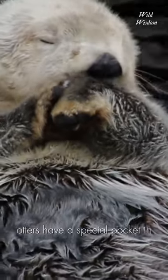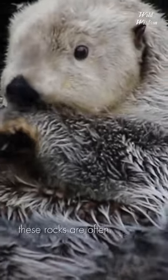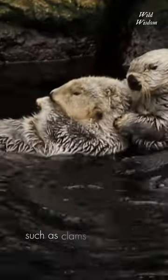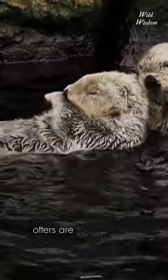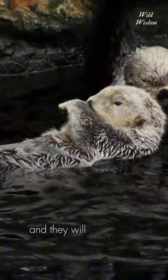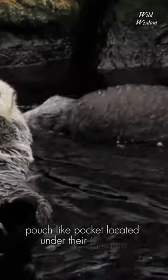Otters have a special pocket in their fur for storing their favourite rocks. These rocks are often used as tools to crack open the shells of their prey, such as clams and mussels. Otters are known to be particularly selective about their favourite rocks, and they will carry them around in a special pouch-like pocket located under their forearms.